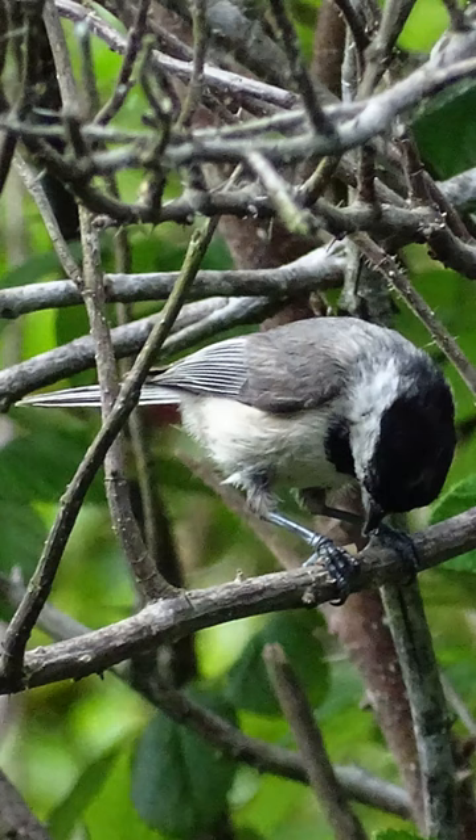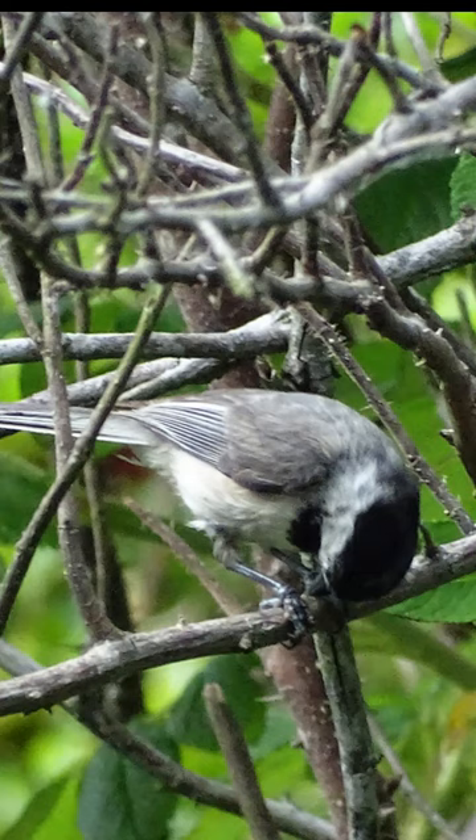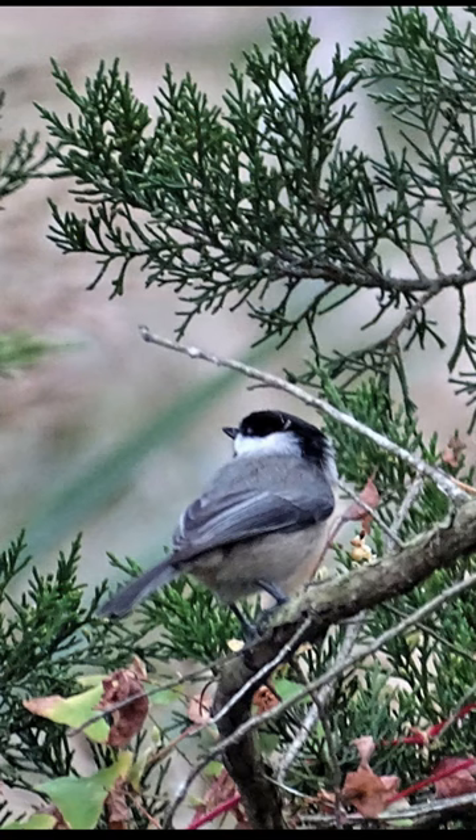Carolina chickadees glean insects from foliage and tree bark, often hanging upside down to do so. They hold seeds and insects in their feet, wedged against the branch they're perched on, to peck into them. During migration and winter, other species associate with Carolina chickadees, which are found with other species about 50% of the time.